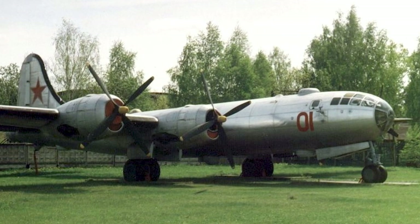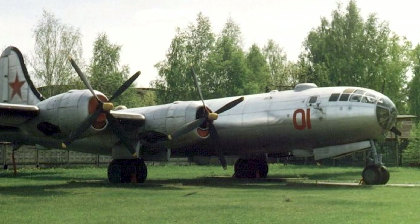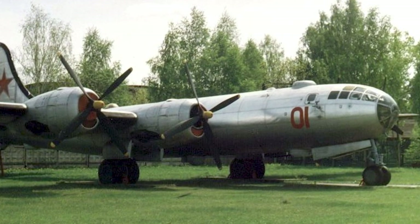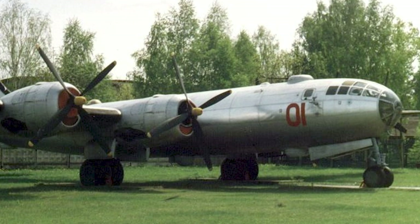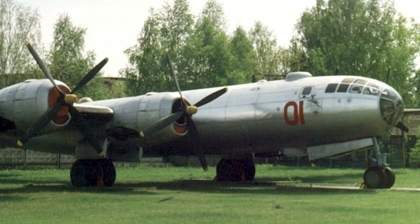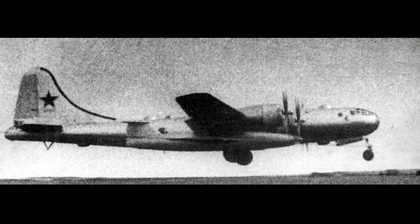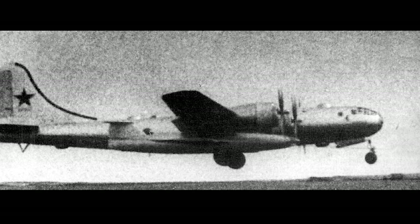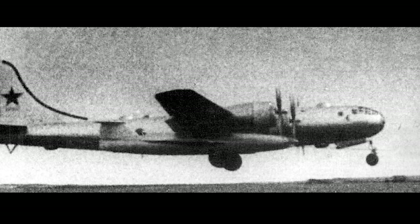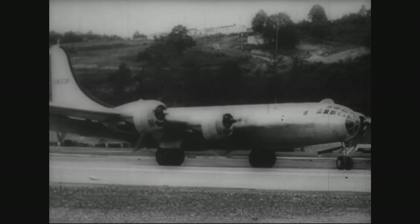An interesting and lesser-known aspect of the B-29's legacy is its connection to the Soviet Union. During World War II, several B-29s were forced to make emergency landings in Soviet territory after bombing raids on Japan. Due to the Soviet Union's neutrality in the conflict with Japan at that time, they interned the American crews and impounded the aircraft. Soviet leader Joseph Stalin saw an opportunity in these captured B-29s and ordered the development of an exact copy of the Superfortress. This project was led by the Tupolev Design Bureau, and the resulting aircraft was designated the Tu-4, nicknamed the Bull.